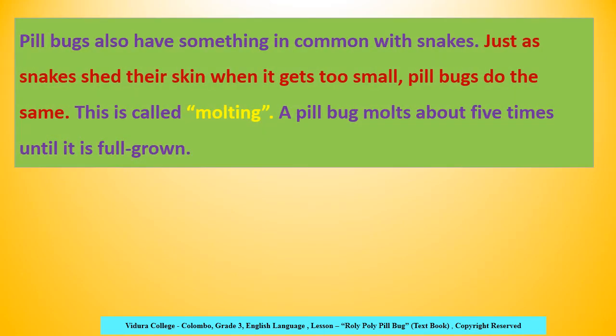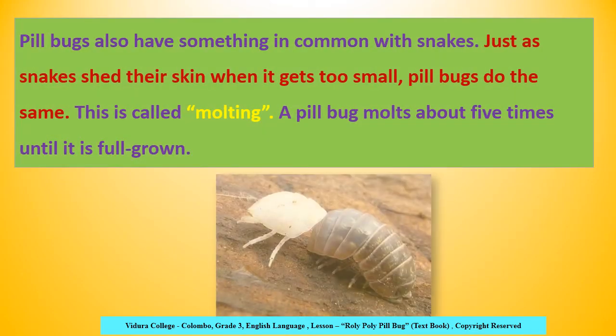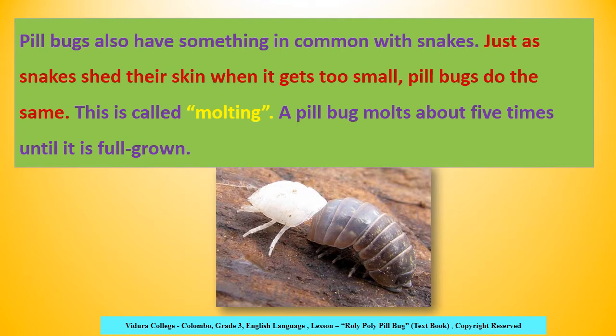Pillbugs also have something in common with snakes. Just as snakes shed their skin when it gets too small, pillbugs do the same. This is called molting. A pillbug molts about five times until it is full grown. Just as snakes shed their skin to make way for new growth, pillbugs also shed their skin about five times until fully grown.